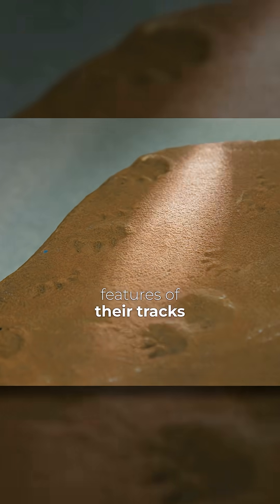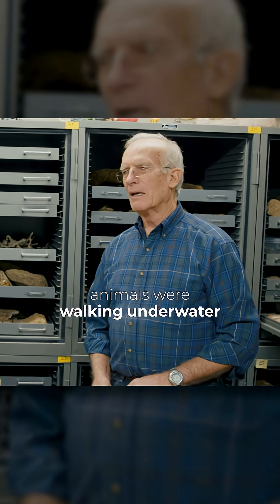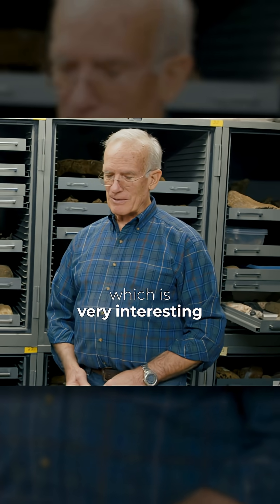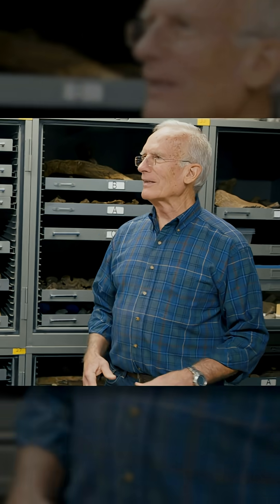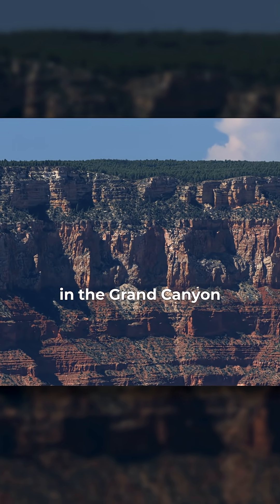There are some unique features of their tracks that indicate that these animals were walking underwater, which is very interesting because this is normally thought of as a dune sand, a sand dune. And the Coconino is right in the middle of the rock record in the Grand Canyon.